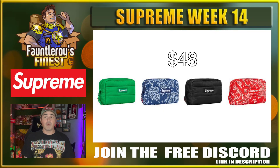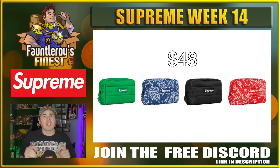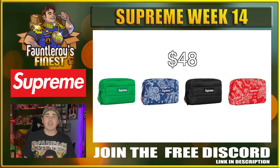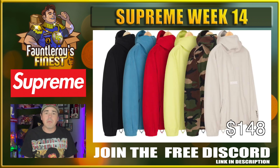Next up we have this puffer pouch. I'm kind of interested in this puffer pouch — I might want this as a little travel bag or something. $48 isn't that awful for an item from Supreme. Not really sure if I can recommend it for resale, but definitely a cool piece to pick up if you need a little bag or pouch, and just another great multi-cart item if you happen to be close to free shipping.